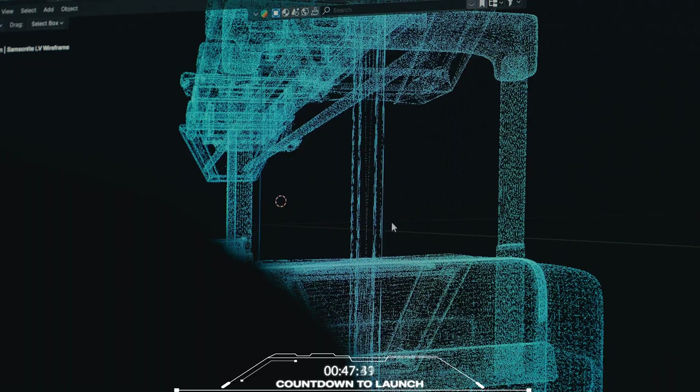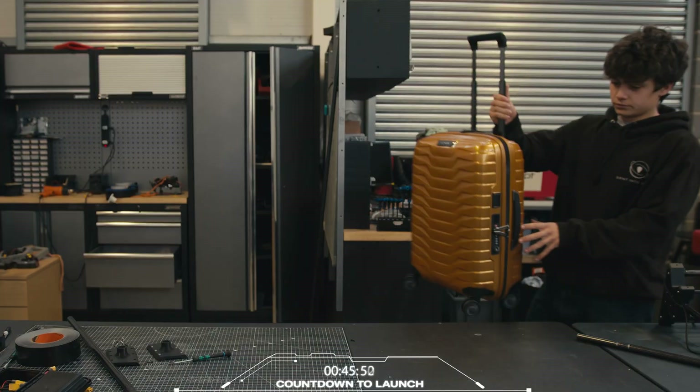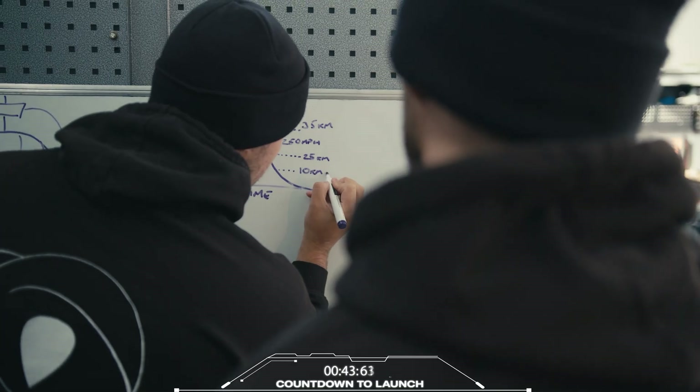The Samsonite Proxis has arrived. We need to build a custom craft to achieve the ultimate drop test. Let's go.